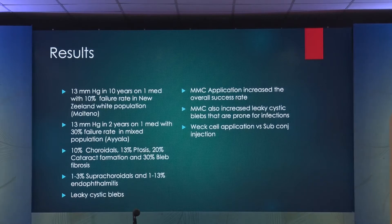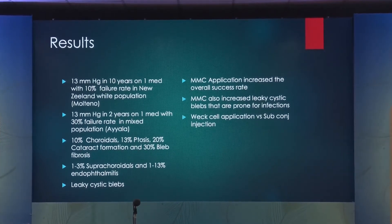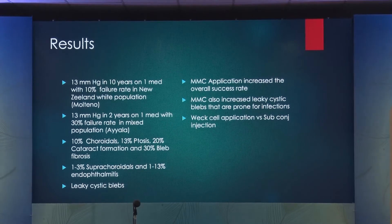Mitomycin application can be done in two ways. You can either apply using a Weck-cel — it's never been standardized, by the way. You can use whatever concentration is suitable for your patient population, which you'll find with the first hundred cases you do. I use a 0.4 mg/cc concentration. I vary the time — I usually don't use it for more than one minute; 45 seconds is all that I use. Too much mitomycin is destructive to the overall architecture of the bleb.